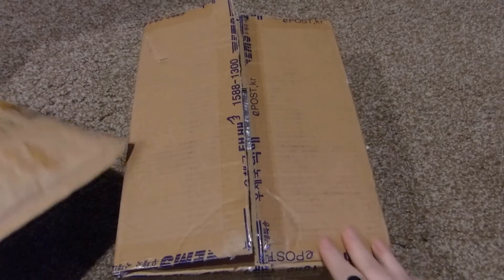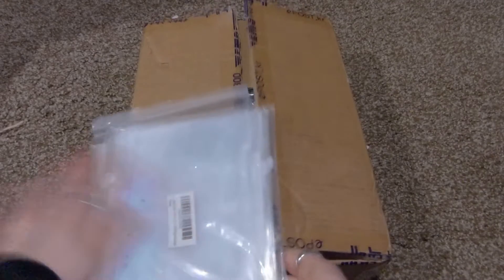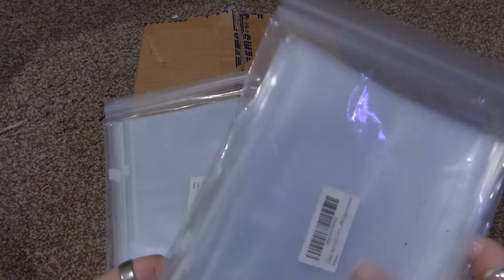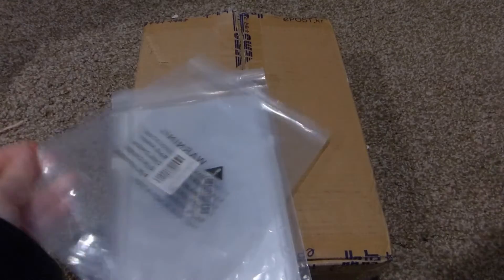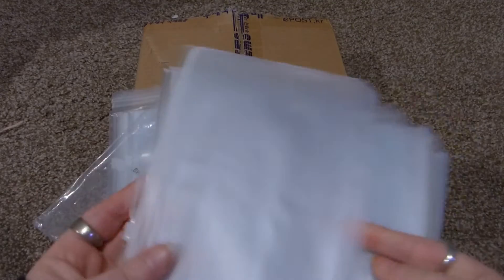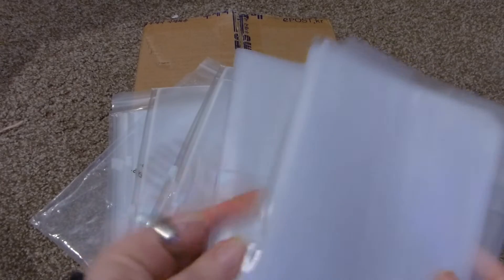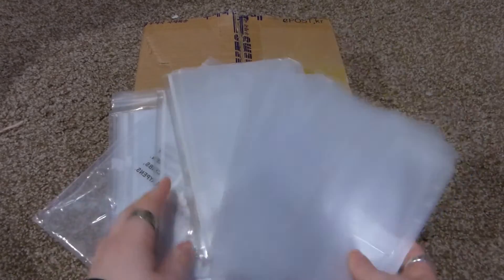I ordered some more pockets for my A5 binders. When I originally ordered four little A5 binders to see how they'd work, I ran out of pockets, so I ordered two more packs of the one-pocket type. I got six in each pack, so twelve total. That way I can put more photo cards in there to make my binders a little smaller.